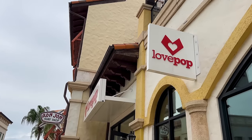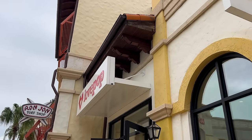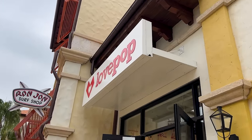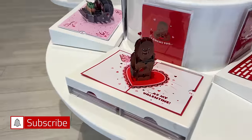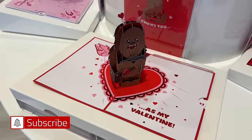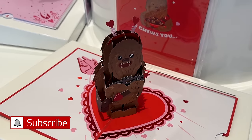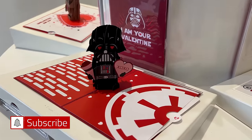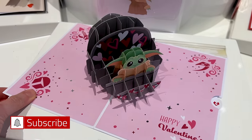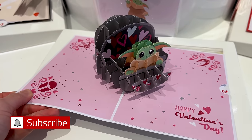It's Valentine season — let's check out Love Pop, specifically for Disney and Star Wars. They always have fun displays here. There's 'I choose you as my Valentine' with Chewbacca, and 'I am your Valentine because I am your father' from Darth Vader. These pop-up cards are $15 and available in store or online.